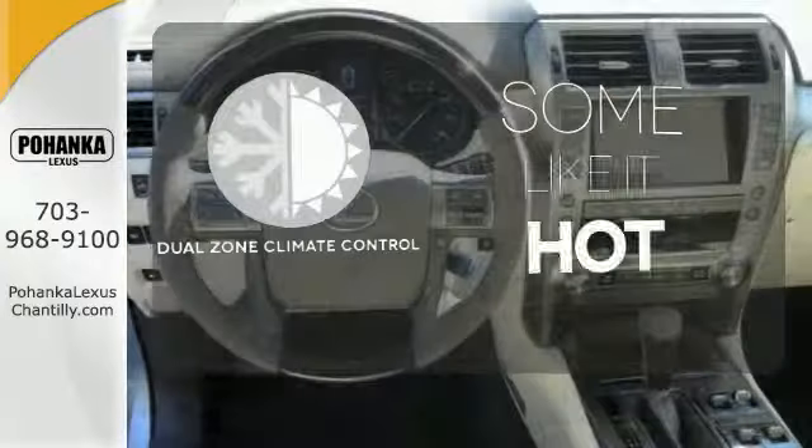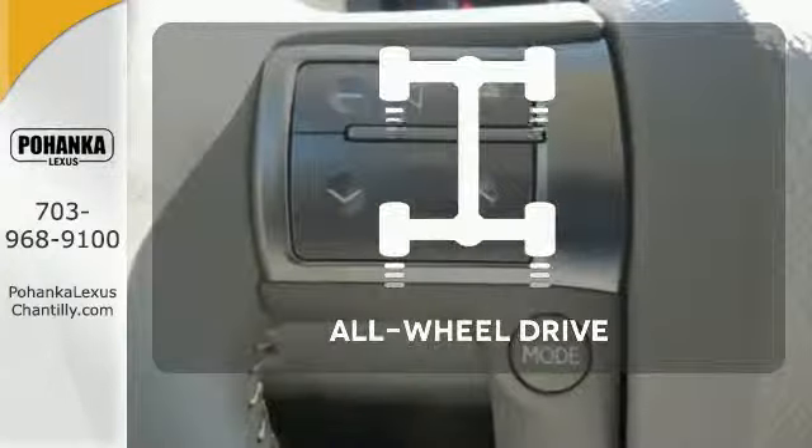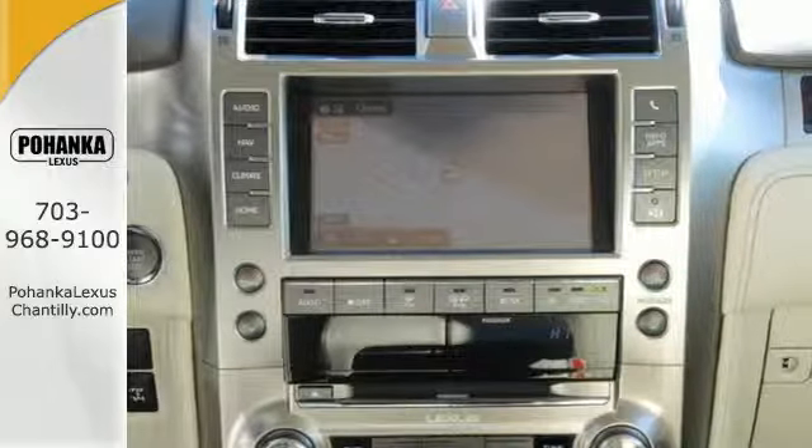Dual zone climate control lets you and your passenger pick a personal temperature. The all-wheel drive allows you to master any road, any time. This 2015 Lexus RX 350 is automotive perfection.